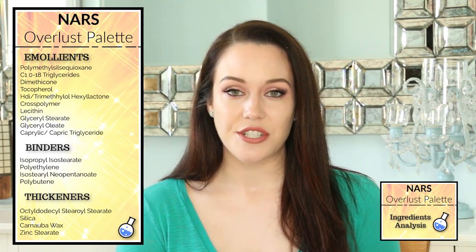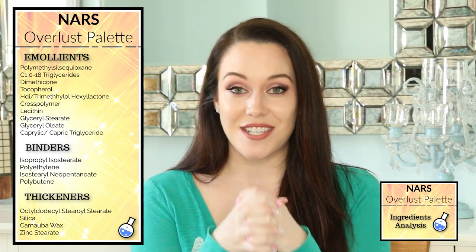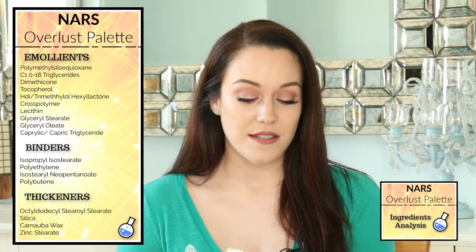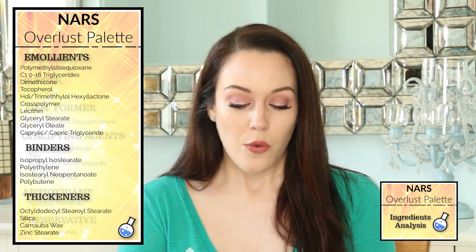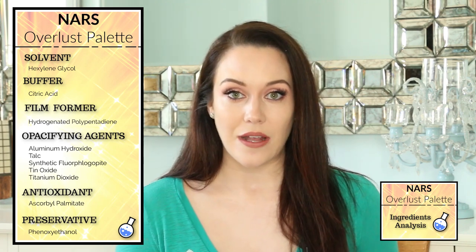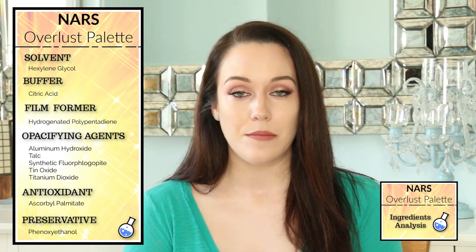This formula contains four different binders, and binders are going to help keep all of the ingredients within each highlighter and blush together. I do want to point out that isopropyl isostearate also functions as an emollient. We also have four different thickeners which add bulk to the formula, and zinc stearate is also an opacifying agent and an emollient. We have one solvent, hexylene glycol, which helps reduce the viscosity of the formula to thin it out a little bit, and citric acid works as the buffer to help balance the pH within the highlighters and blushes.